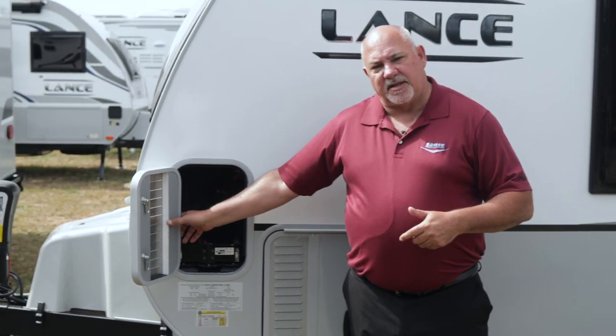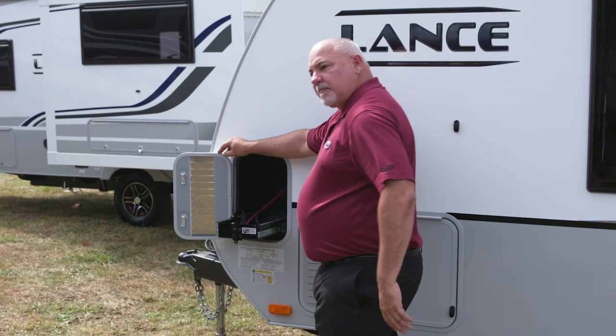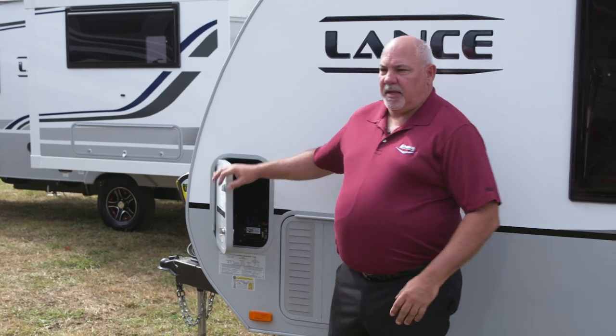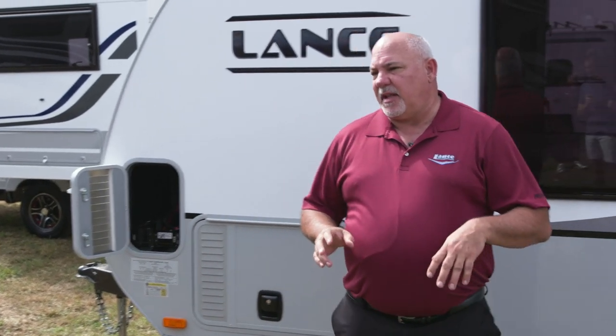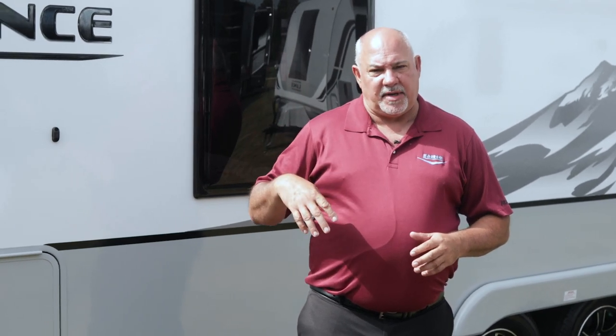Something that's a standard feature on our product is a convenient pull-out tray. New for this year, we have a lithium battery available — you can order two 100-amp Go Power lithium batteries on our travel trailers for 2020. Additionally, we offer 290-watt solar panels which give you 380 watts of solar coming into the batteries. You can order one panel or two, and that's available on all of our travel trailer line.